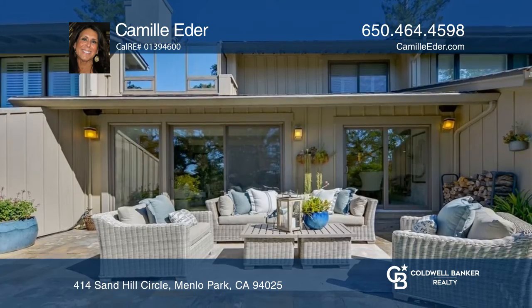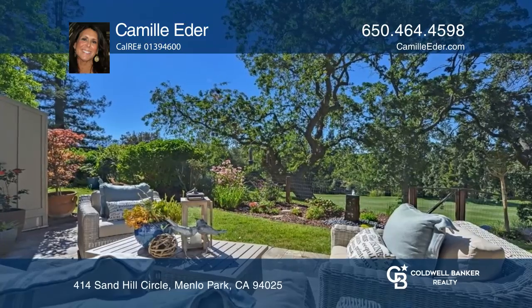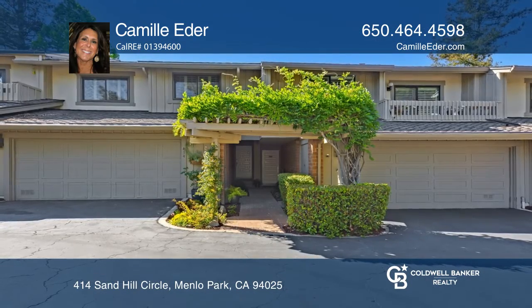There's secondary closet space in the primary bedroom, and all bedrooms feature wall-to-wall carpet. See this beautiful home yourself by scheduling a tour with Camille Eder.